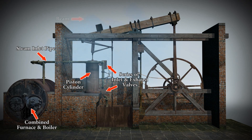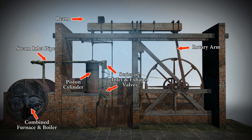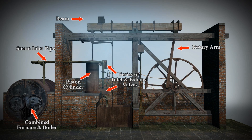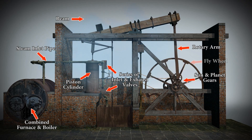The piston is connected to the beam, which operates the rotary arm. One end features a static cog known as the planet, which appears to rotate about another cog known as the sun — and it's the sun and planet gears which operate the flywheel.